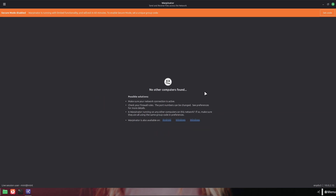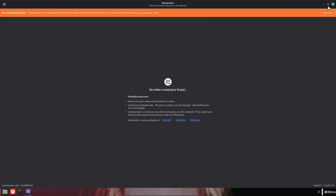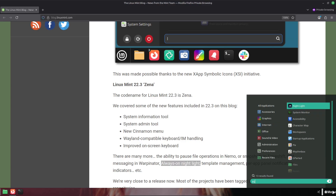Who should try the beta? If you maintain a daily driver production machine, wait for the stable release. If you're comfortable troubleshooting, like to test new desktop polish, or maintain hardware that benefits from newer kernels and drivers, the beta is a good chance to help find regressions and give feedback to the Mint team.